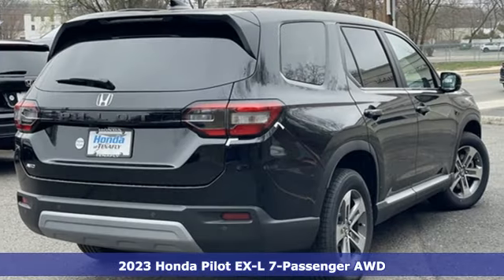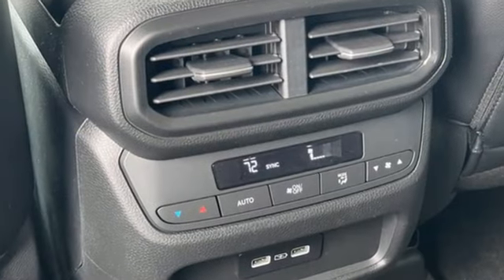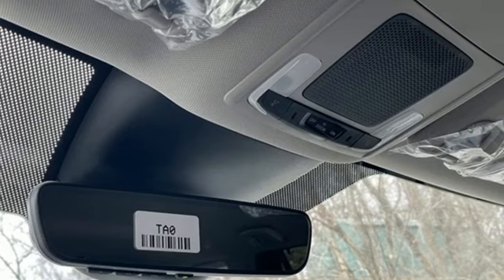It comes with great features you'll love: V6 engine, front heated leather bucket seats, external memory control, auto dimming rear view mirror, and dual zone climate control.